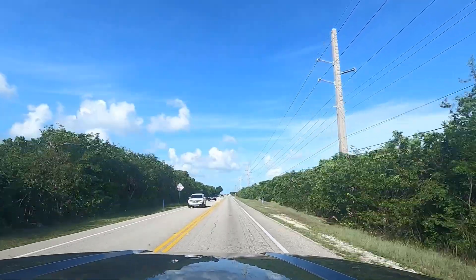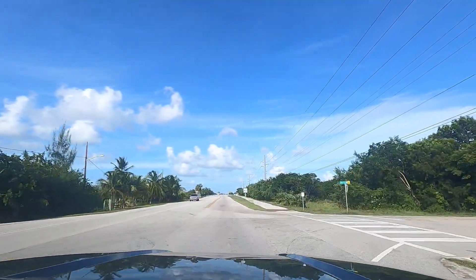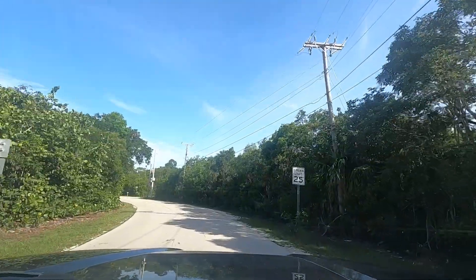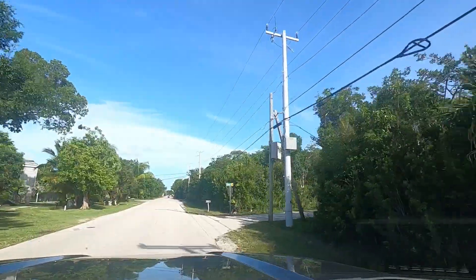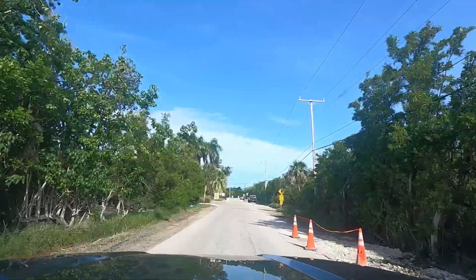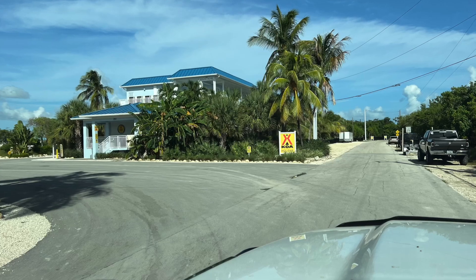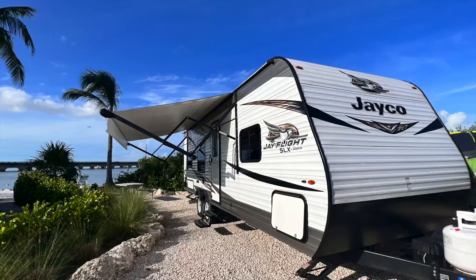We just went down to Key West — check it out! In 1,000 feet, your destination will be on the left. We made it! Finally, more days of adventure. Here is the KOA — the southernmost KOA. We finally made it. Now it was time to set up camp and relax a bit before starting our Key West adventures.